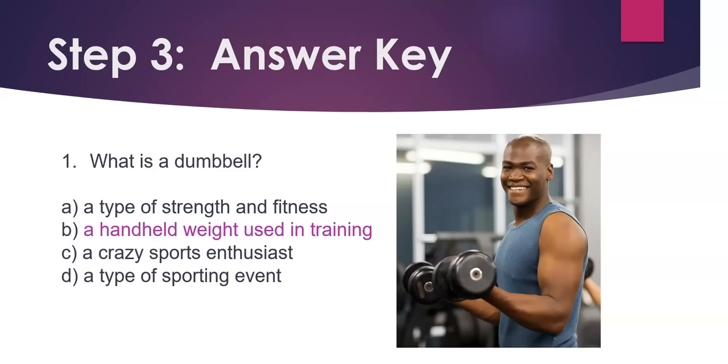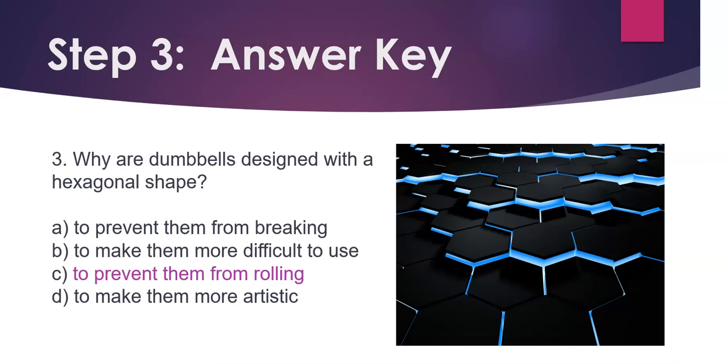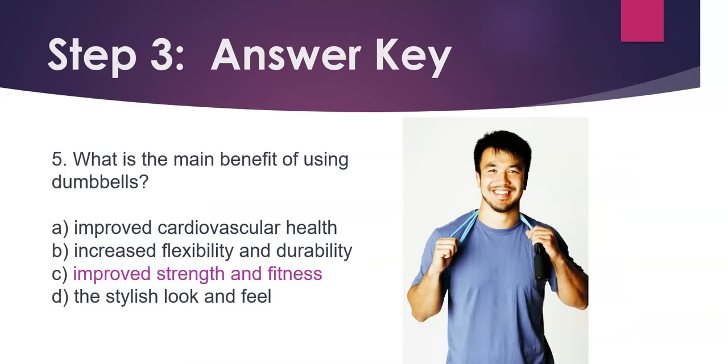Answer key. Question 1: What is a dumbbell? Answer: A handheld weight used in training. Question 2: What material are dumbbells commonly made of? Answer: Neoprene. Question 3: Why are dumbbells designed with a hexagonal shape? Answer: To prevent them from rolling. Question 4: What is a key advantage of the basic workout dumbbell? Answer: It is long-lasting. Question 5: What is the main benefit of using dumbbells? Answer: Improved strength and fitness.